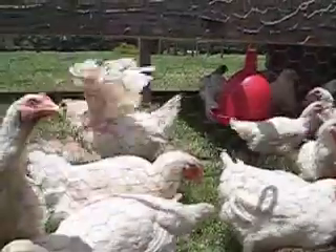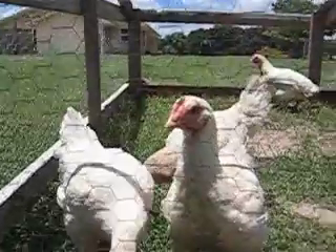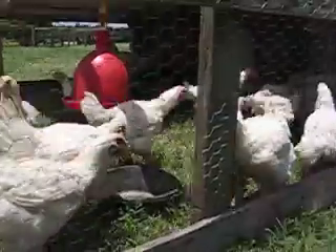They're going to taste really good. You see that one? That one's Sunday. That one's Monday. There's Tuesday and Wednesday. Yeah, you get the idea.